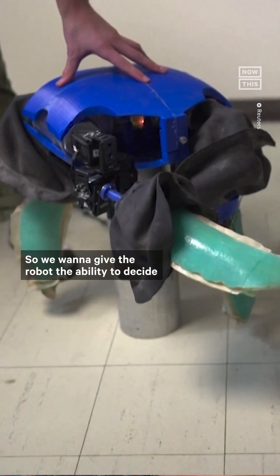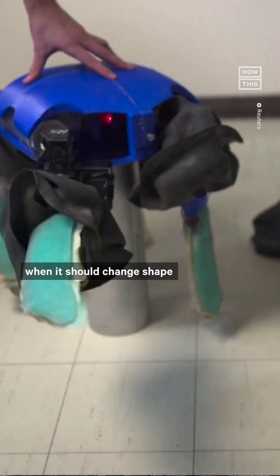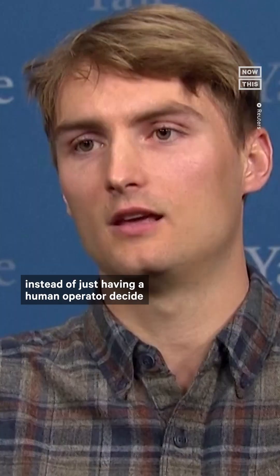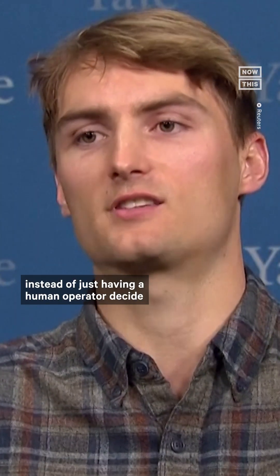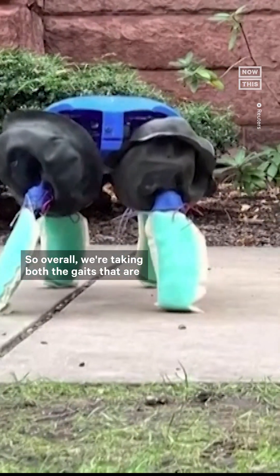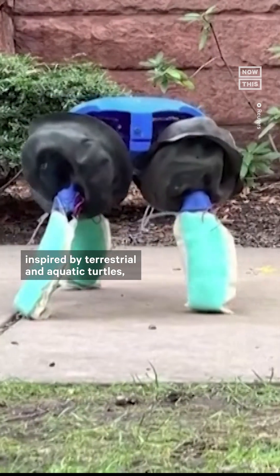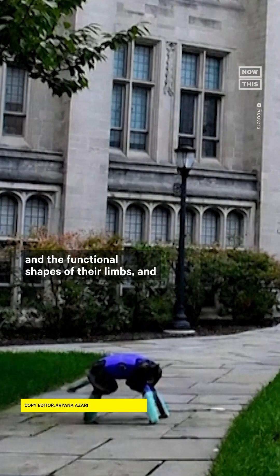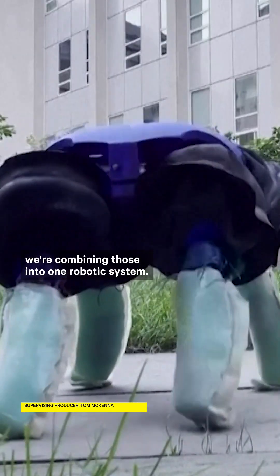We want to give the robot the ability to decide when it should change shape based on its environmental context and the perception of the environment around it, instead of just having a human operator decide when to change the robot shape and what to do next. Overall, we're taking both the gaits that are inspired by terrestrial and aquatic turtles and the functional shapes of their limbs and combining those into one robotic system.